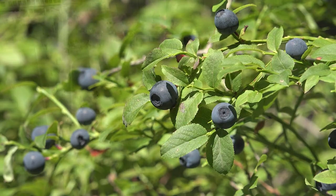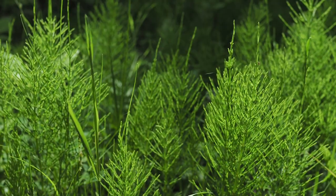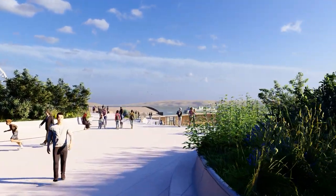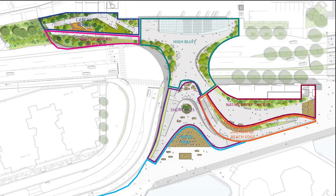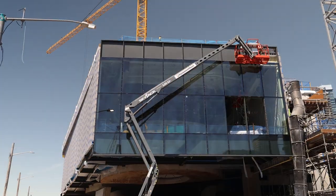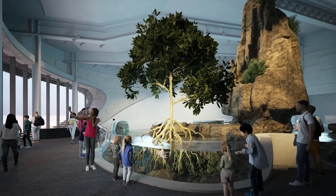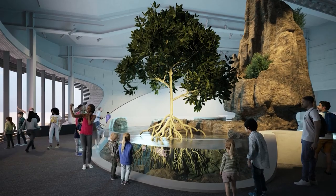The rooftop showcases native plants and sandblasted designs by Valerie Seacrest and Owen Oliver to tell stories about the relationships between Indigenous people and the shore. The outside shape of the building is now complete. Work continues inside and outside, and soon we'll prepare to welcome animals and people.